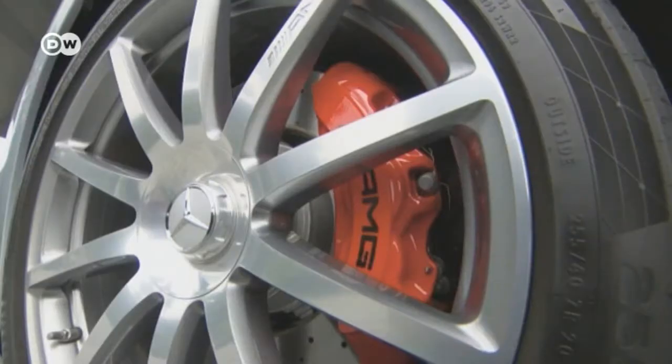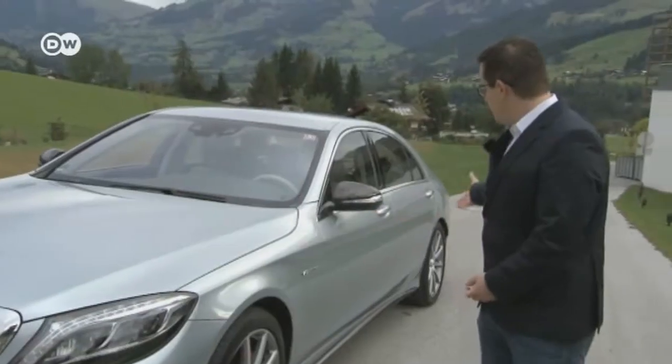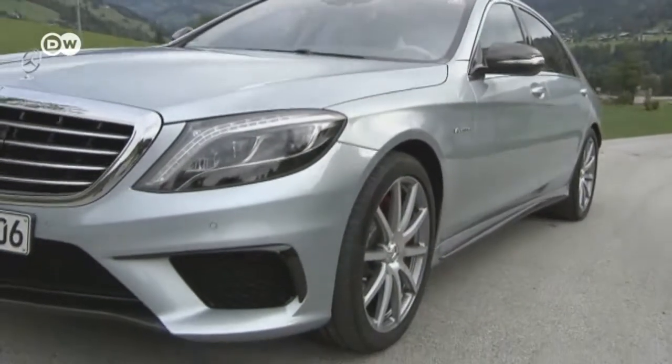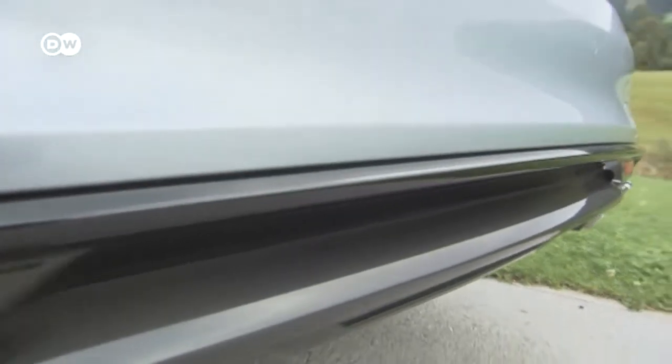The understated rims are forged aluminum. Geiger notes that the side skirts seem to bring the car closer to the road. Four exhaust pipes at the rear are a typical trait that sets the AMG apart, and the rear apron has a sporty look.